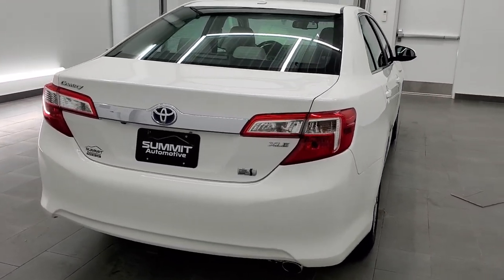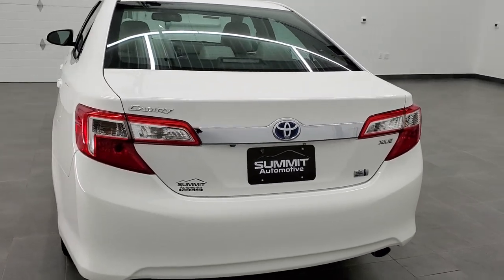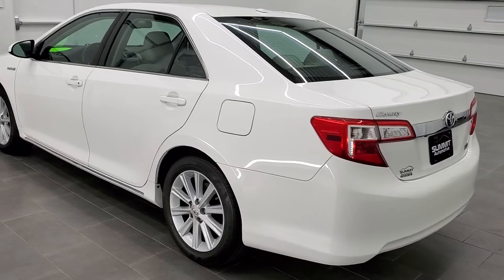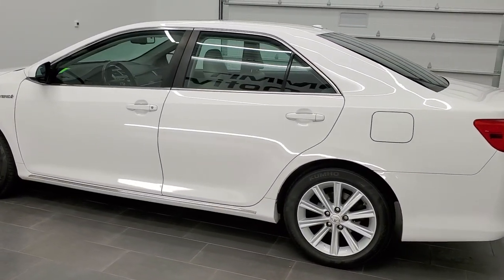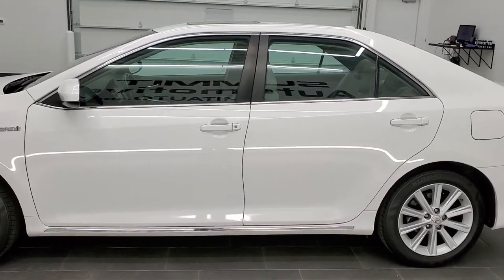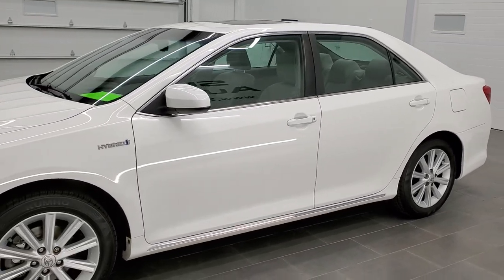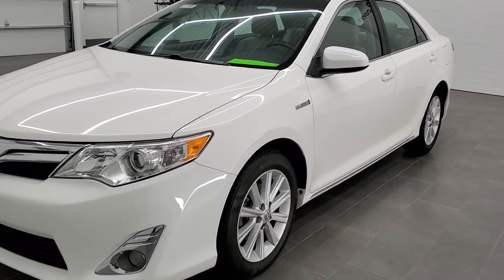This vehicle has the 2.5 liter 4 cylinder motor and combined with the hybrid electric motor produces 200 horsepower. This car has been fully safetied and inspected by our service shop, has a fresh oil and filter change. All the fluids have been checked and topped off. It has four brand new tires and brand new brakes and is 100% ready to go.